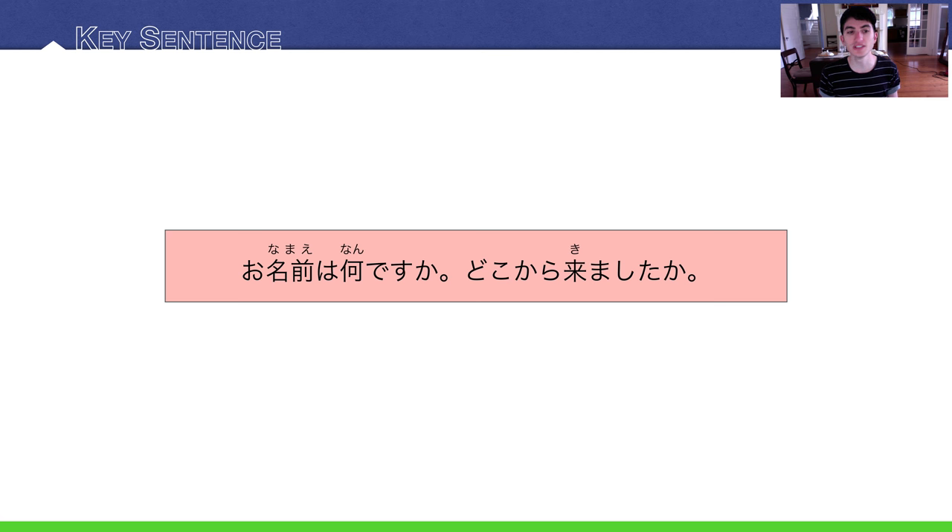Our key sentence for this lecture is: お名前は何ですか？どこから来ましたか？